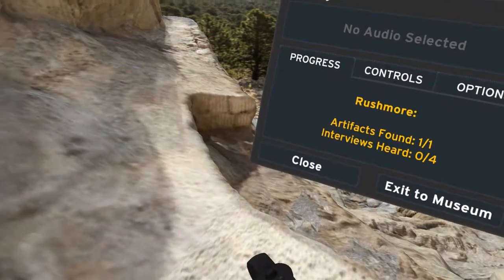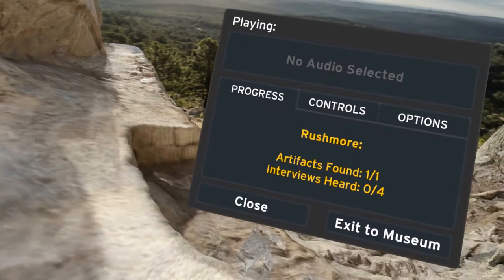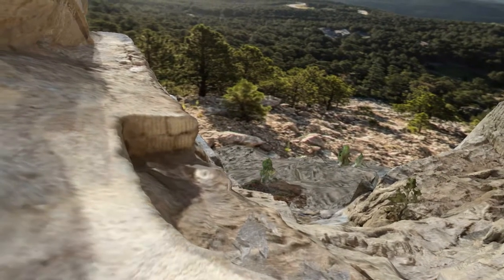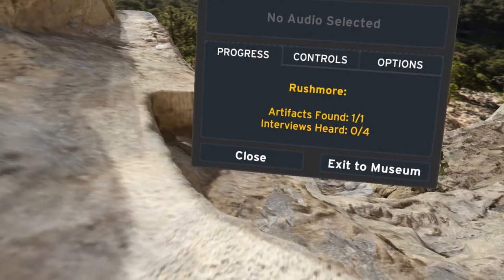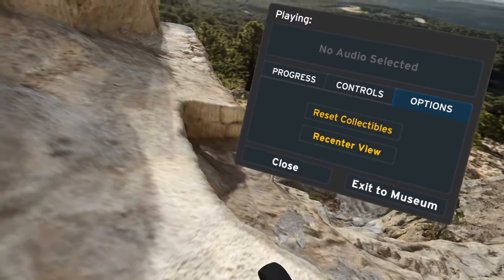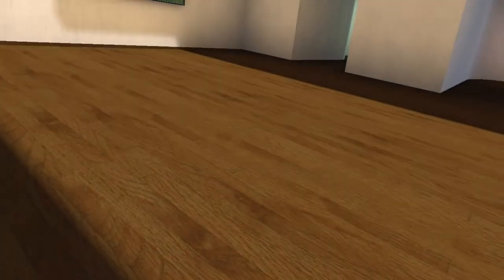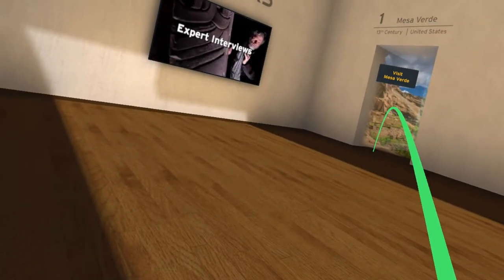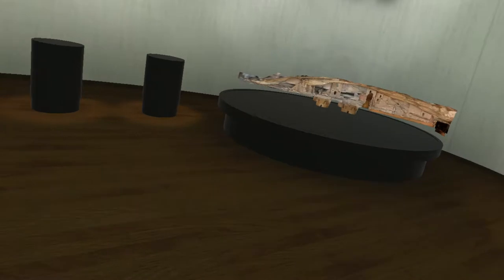So at any time I can bring this up — okay, I just clicked on something. Okay good, we're back to where we need to be. Let's check out this first one.